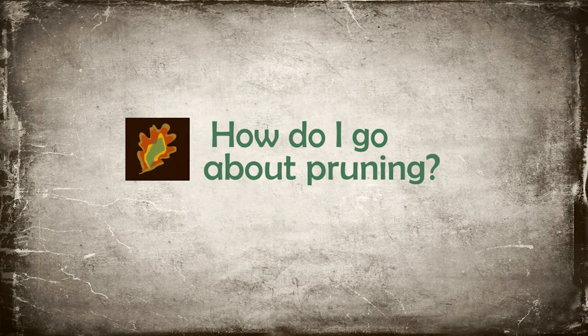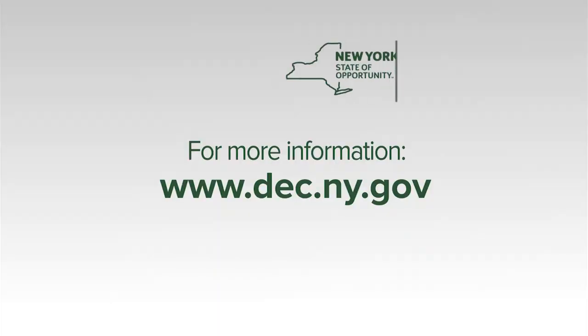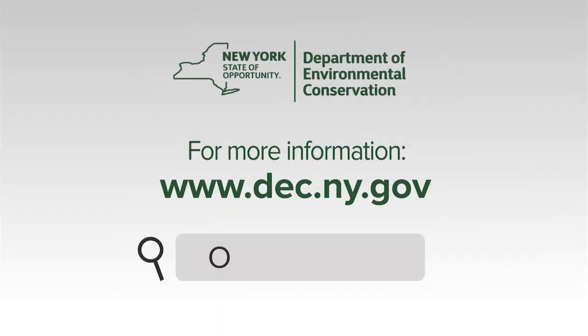If you want to prune your oaks, make sure you know how to do it properly — look up information about proper techniques. Even better, call a professional who already knows proper pruning. You can get more information about oak wilt through New York State DEC's website — just search oak wilt. They have an entire page dedicated to the disease and are currently developing additional resources.